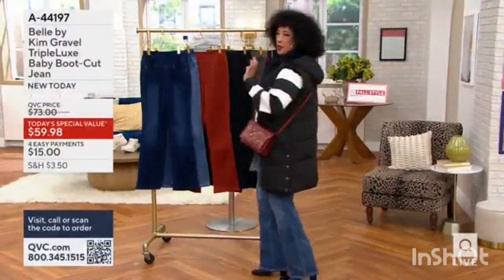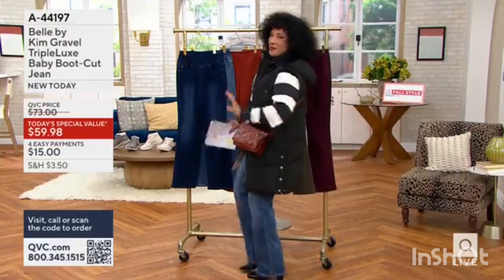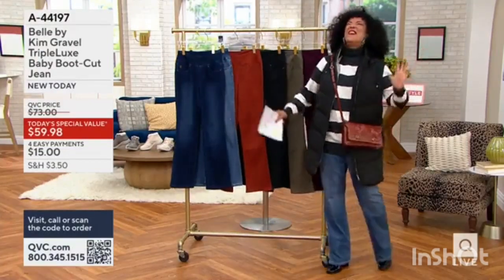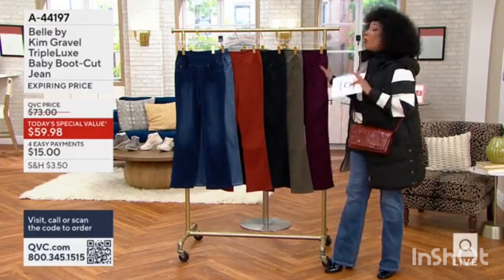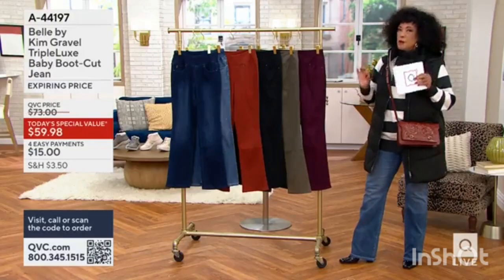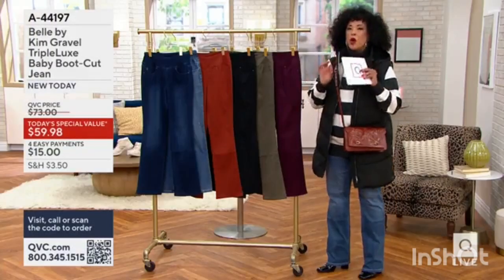Do you mind if I do this? I'm going to go up and back and up and back, because yes, the jeans that I'm wearing — they are fantastic. 21,000 pairs of, wait for it, Triple Lux in a baby bell silhouette, which is the perfect kind of sleek line.